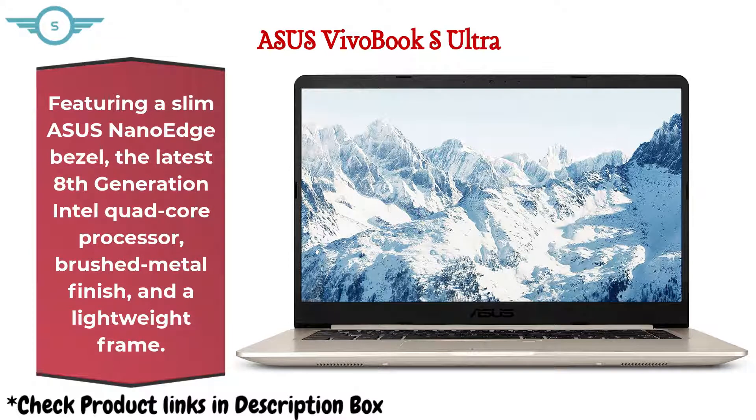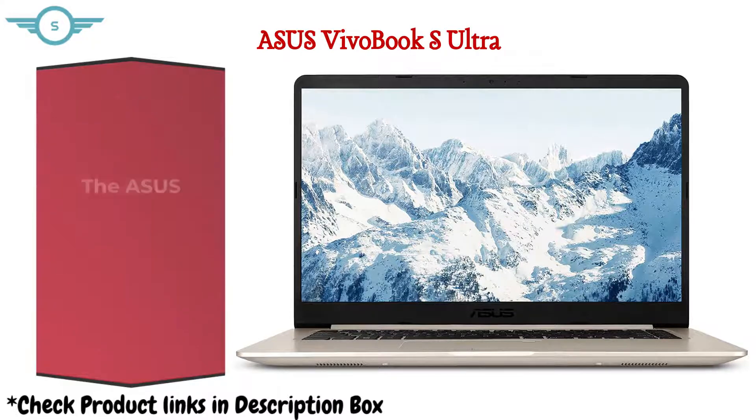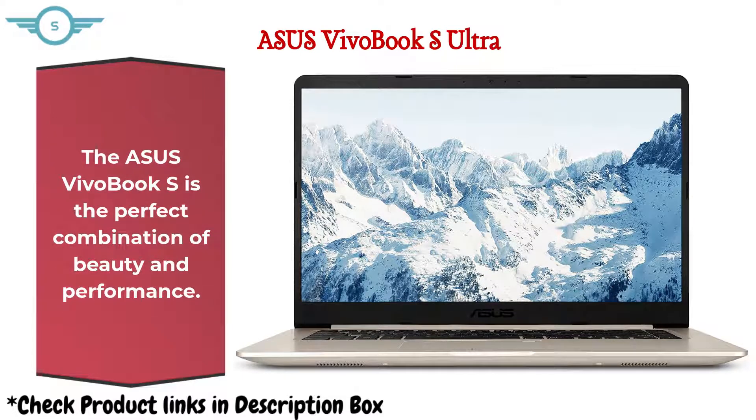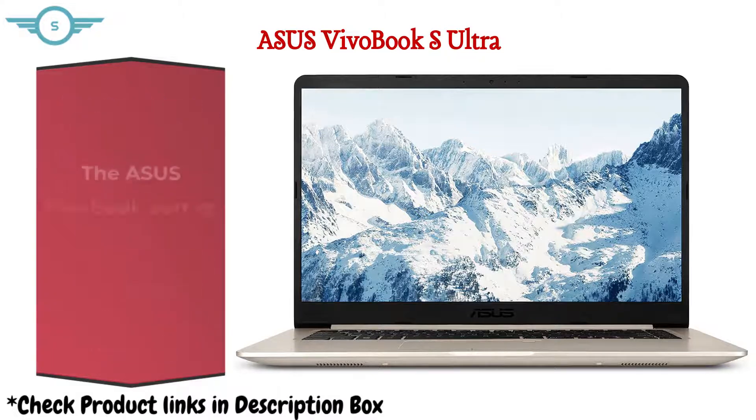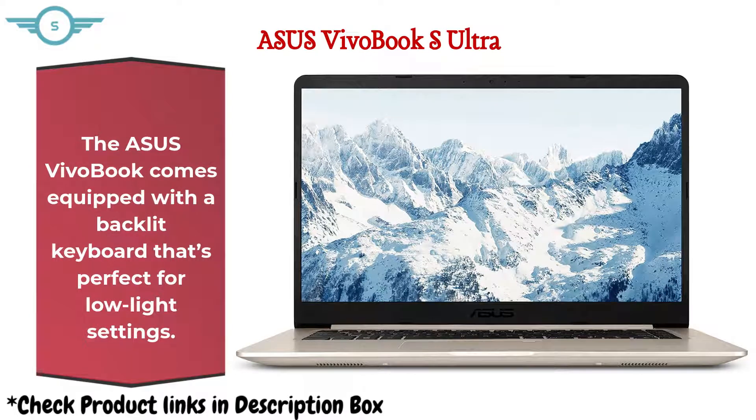2. Asus VivoBook S. Featuring the latest 8th Generation Intel Quad-Core processor, brushed metal finish, and a lightweight frame, the Asus VivoBook S is the perfect combination of beauty and performance. Powered by a powerful Intel Core processor and 8GB DDR4 RAM, the VivoBook S510 delivers ultra-smooth visuals with no hiccups, and comes equipped with a backlit keyboard that's perfect for low-light settings.